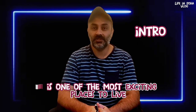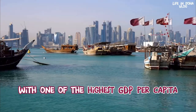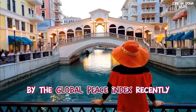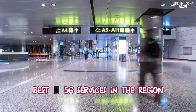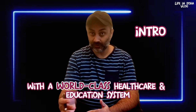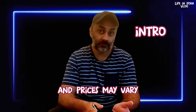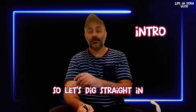Qatar is one of the most exciting places to live in the Middle East, with one of the highest GDP per capita. It is also ranked as one of the most peaceful places to live in the MENA region by the Global Peace Index. Recently, there's no income tax, best telecom 5G services in the region, with world-class healthcare and education. Please note that this video was made in August 2022, and prices may vary depending on when you watch this video.